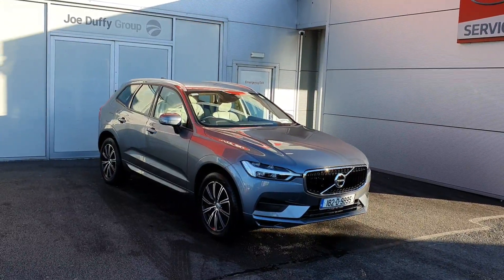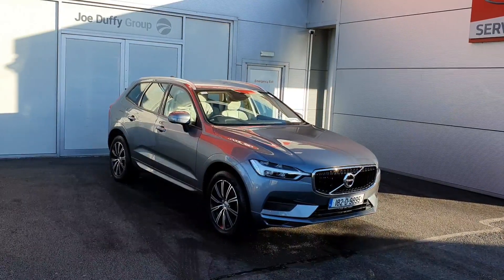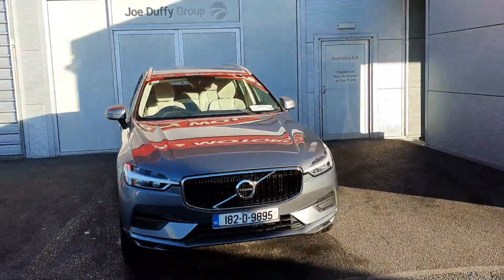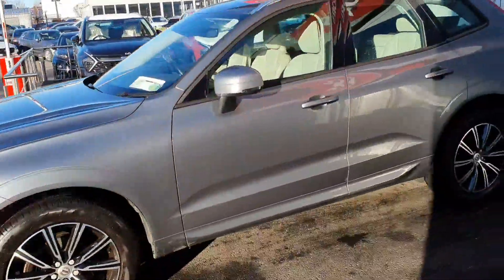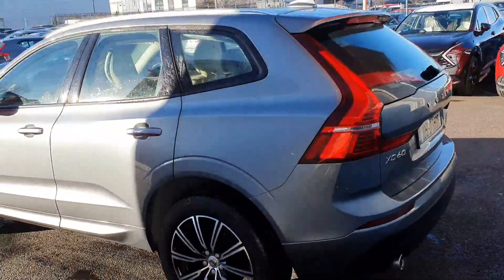Hello and good afternoon, a very warm welcome to Joe Duffy Online News Car Sales. Today we have this beautiful osmium grey metallic 2018 XC60 diesel D4 engine with 190 brake horsepower. The spec of the car itself is a momentum spec, so it's an entry-level spec of the XC60 range.